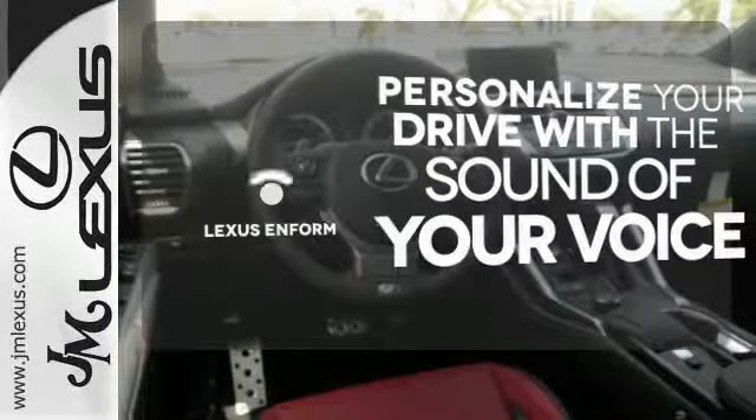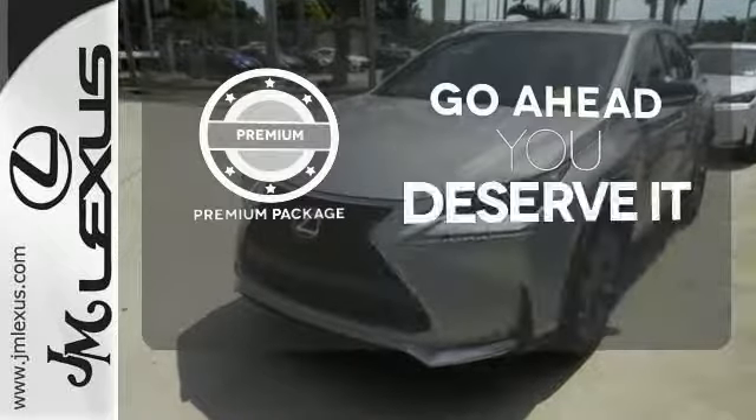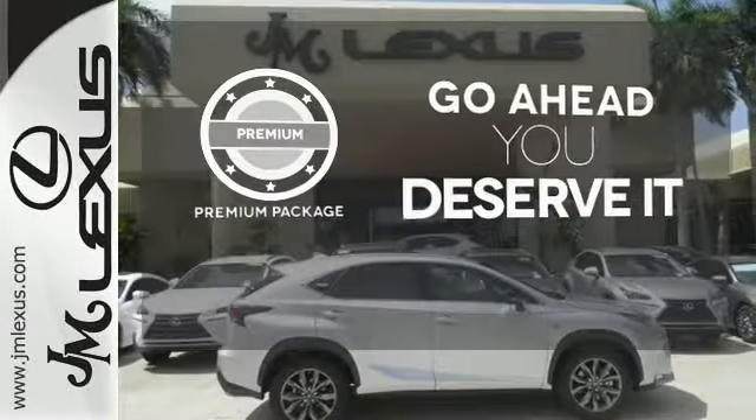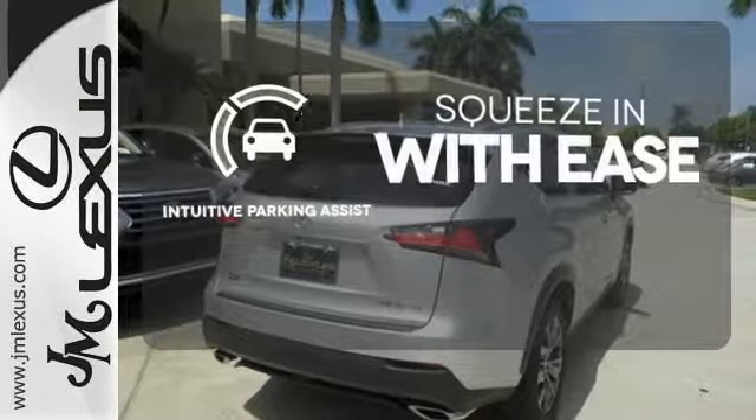Personalize your drive with voice-activated Lexus Enform. For those who enjoy the finer things, the premium package is included for you. Intuitive Parking Assist lets you squeeze into those tight spots with ease.